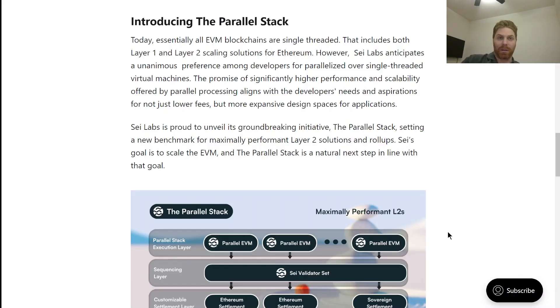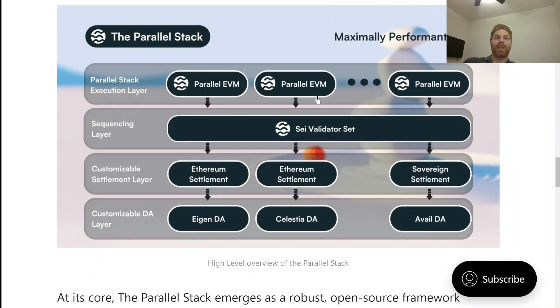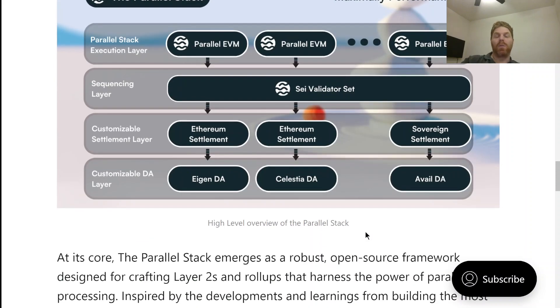SEI introduced something called the parallel stack, which addresses the problem that all Ethereum virtual machine blockchains — EVM blockchains — are single threaded. SEI Labs is guessing that developers are going to prefer a parallelized approach to blockchain. This gives higher performance and scalability, not just lower fees like Solana offers, but also more opportunity to scale out. The parallel stack includes a parallel EVM execution layer, a sequencing layer, a customizable settlement layer, and a customizable data availability layer.